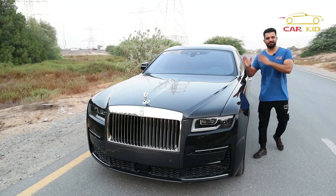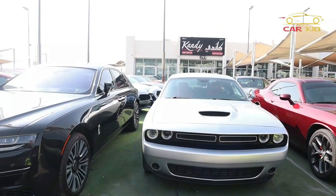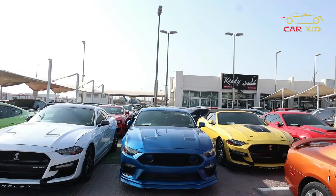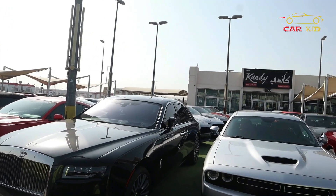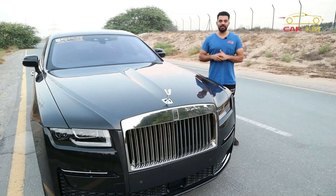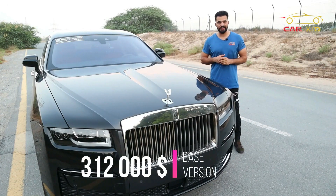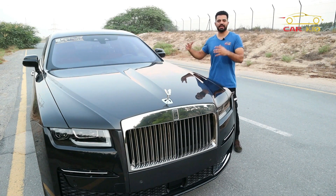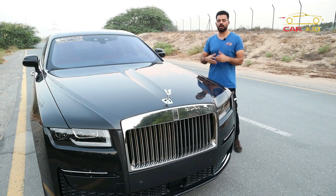Rolls-Royce claims this is a bit longer, a bit wider, and better than the old version. I have borrowed this beautiful, amazing luxury car from Candy Cars here in Sharjah — they are big muscle car dealers across the Gulf. If you need anything regarding muscle cars, jump to Candy Cars and mention my name for a reasonable discount. Talking about the price: this new Ghost 2022 starts at $312,000 USD.